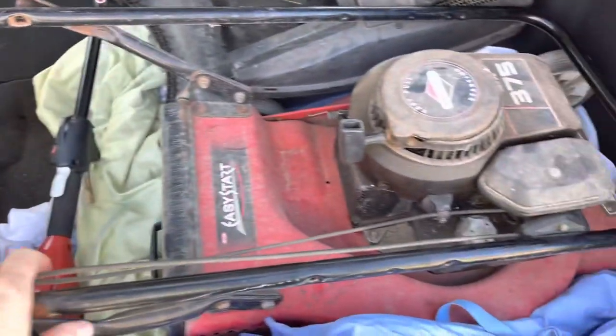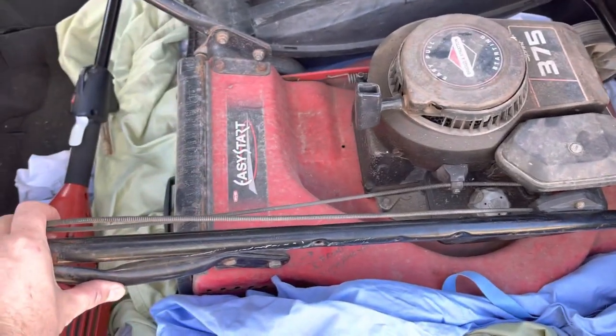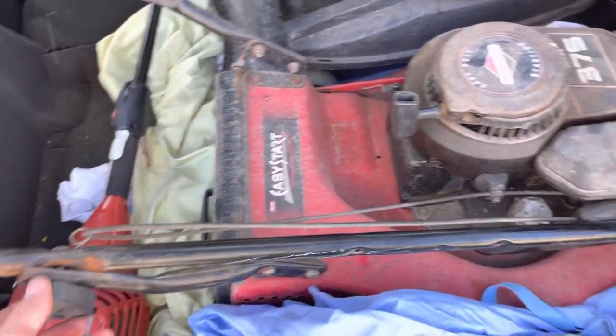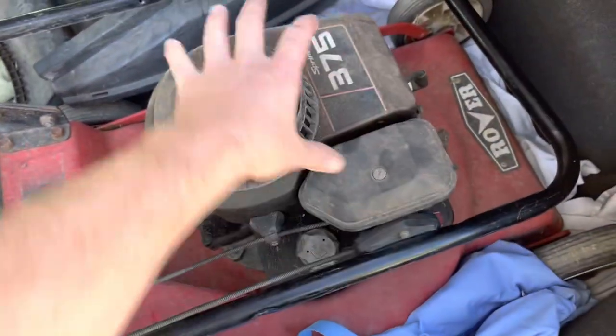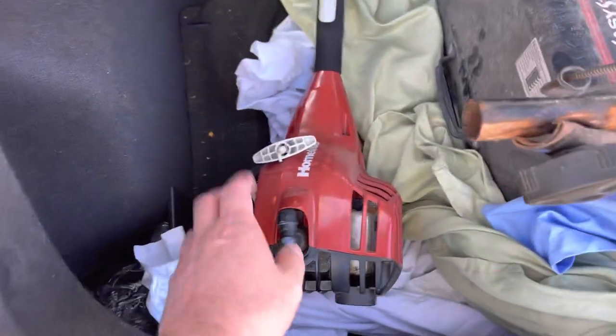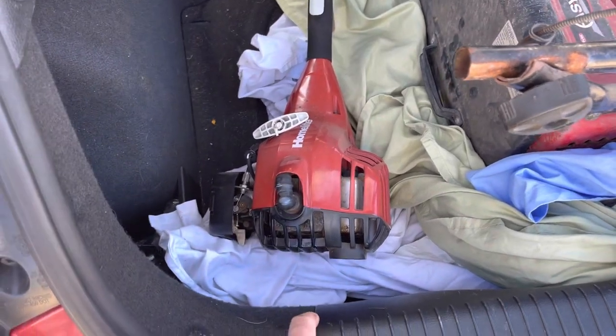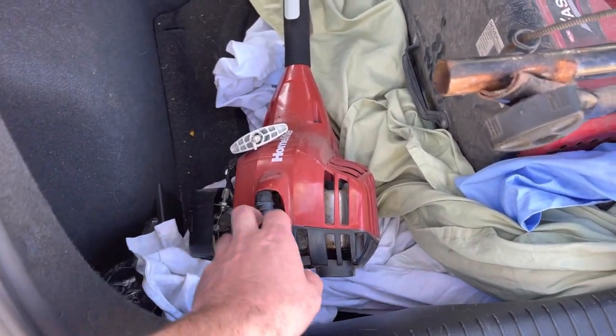I'm really excited about this, to be honest. It's going to need a bit of work, but the bones are good — even though it's a bit old and tatty, I think the bones are good. And then we have the Homelite, which especially with prices at the moment, they really are good. So let's keep going.